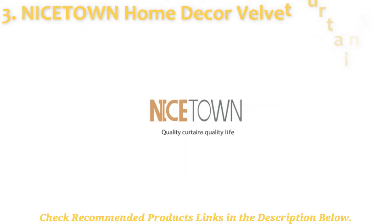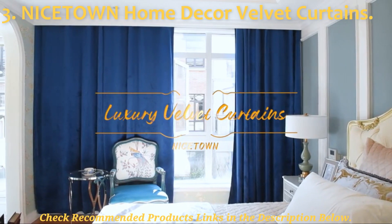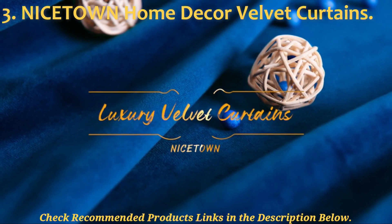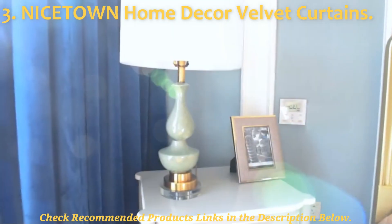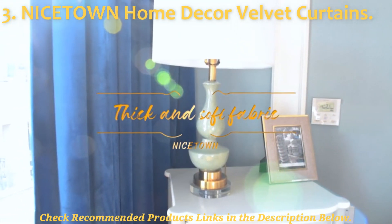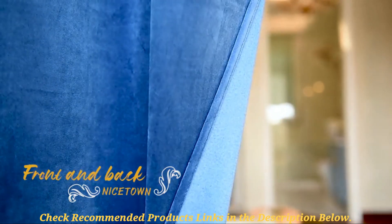My number 3 pick is this pair of Nice Town home deco velvet curtains that I highly recommend if you are very much into velvet materials. These curtains will add a layer of luxury to your room and give your room a different look and feel. They are crafted from soft and substantial velvet fabric that is true to its description. Coming as lightweight products compared to the previous curtains, the Nice Town home deco velvet curtains are not the heavy or extremely thick options you may have seen on the market.